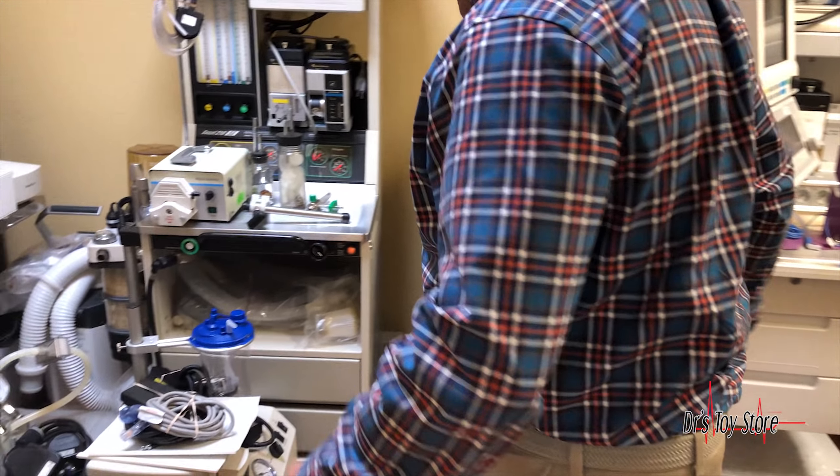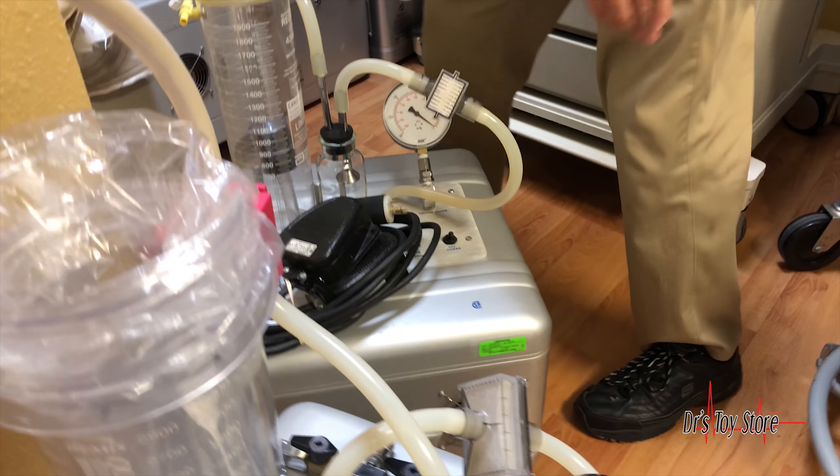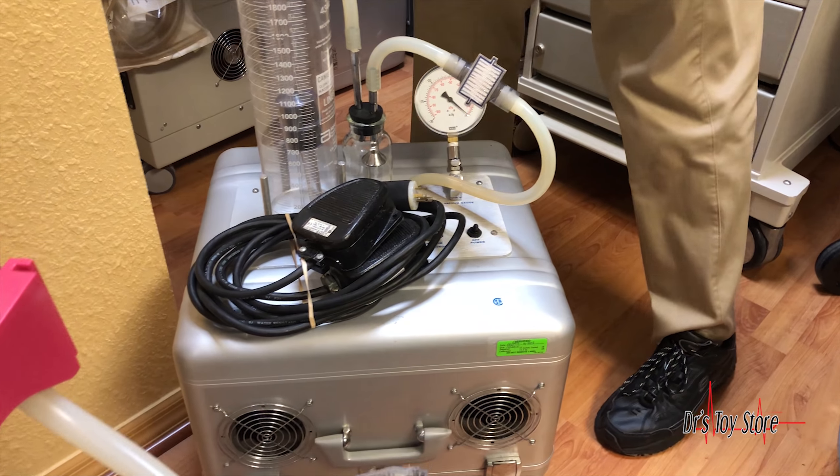So this is the Hercules right here. I've also got the Wells Johnson Aspirator 2 Plus here — they all do a real good job. That's the Aspirator 2 Plus. Over here is the KMI Phantom, and then we've got Medela. This is a small Medela pump — we've got all brands.